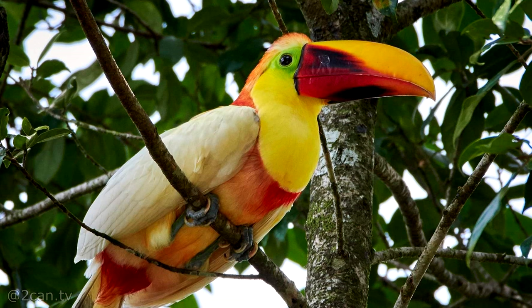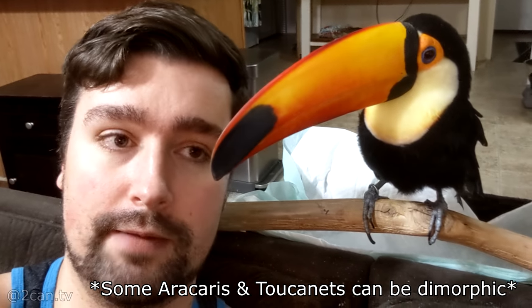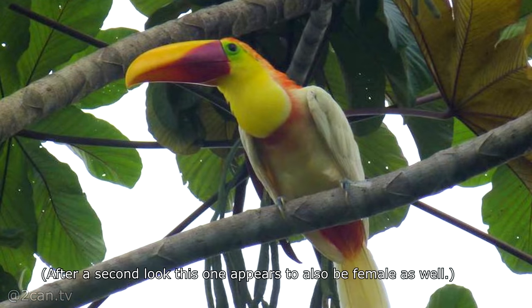This one appears to be a young female. It's hard to say for certain because toucans are not sexually dimorphic, which means you can't really tell what gender they are — they look the same without DNA sexing or anything like that. But typically females will have shorter, stubbier bills. The other one from earlier appears to be male, but this close-up one appears to be a younger female.